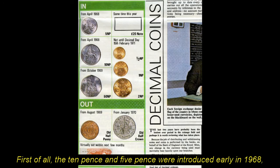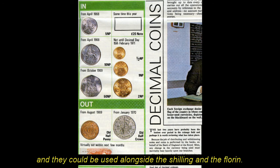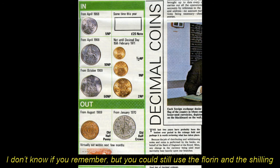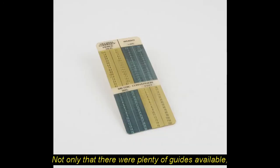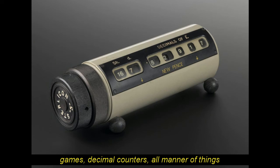First of all, the ten pence and five pence were introduced early in 1968, and could be used alongside the shilling and the florin. You may remember that you could still use the florin and the shilling as ten pence and five pence up until the 1990s. The fifty pence was also introduced in 1969 as the equivalent of the ten bob note. Not only that, there were plenty of guides available, games, decimal counters — all manner of things to help you get used to the new money.